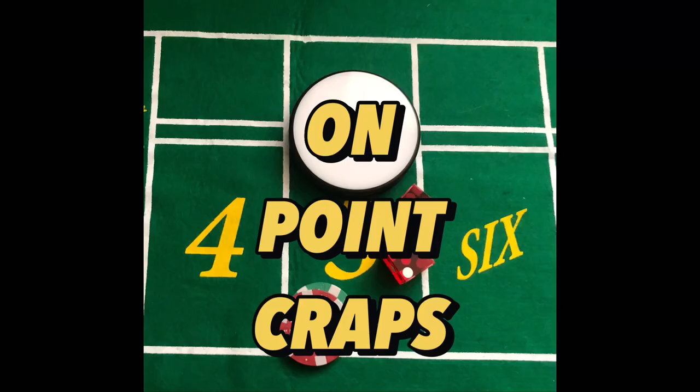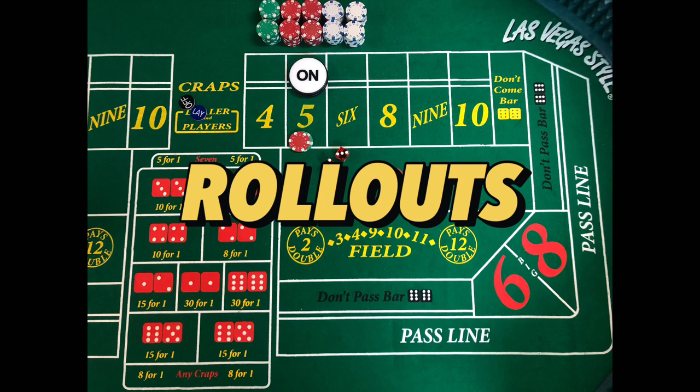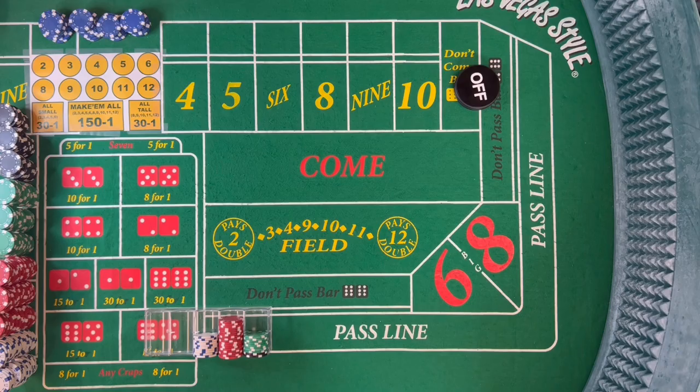Hey guys, I'm Mike from On Point Craps. In today's video, we're going to look at some more hybrid play, but this time we're keeping the probability of winning in our favor. Today's video covers a couple different strategies, but with each of them, we keep the probability of winning in our favor.